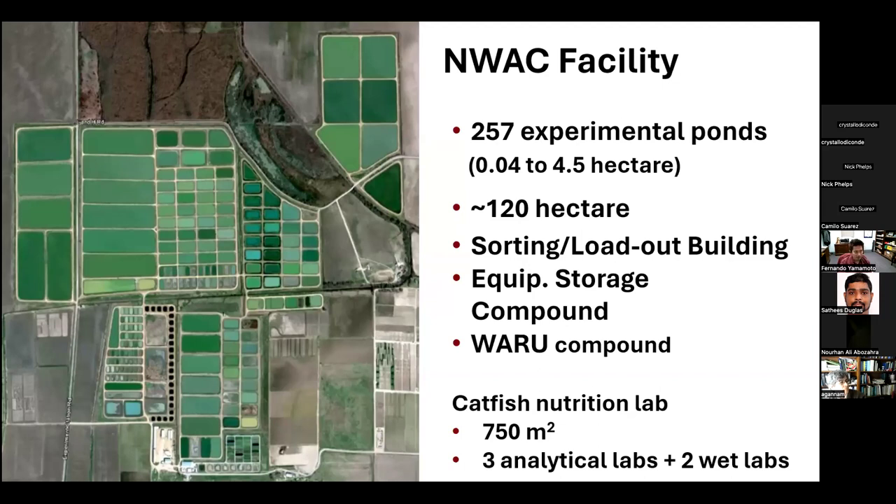Our facility is, to my understanding, one of the biggest in the country. We have 257 experimental ponds ranging from a tenth of an acre to five acres — a total of 120 hectares of water surface. We closely collaborate with USDA, our counterpart sharing the same building, and develop research together. In my lab, I have 750 square meters of area, three analytical labs, and two wet labs with research systems. We conduct small trials in controlled environments in research systems, and when translating to practical conditions, we move experiments to the ponds.